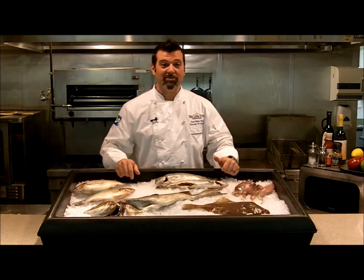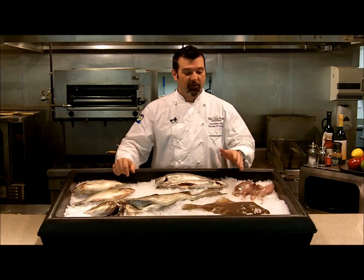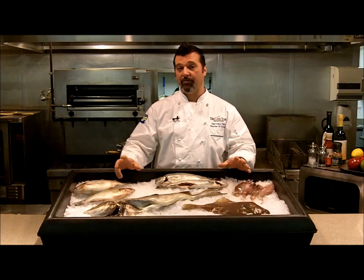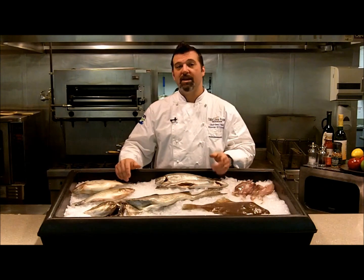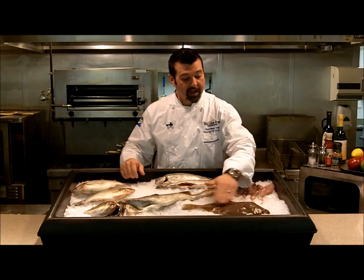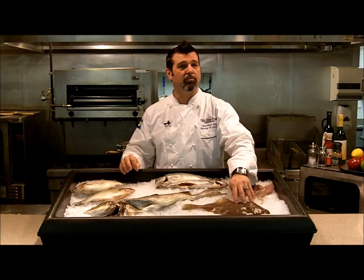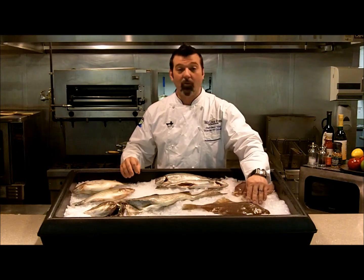Moving over to the West Coast, I've got a couple of species to share with you as well. The first one is flounder. We refer to this as winter flounder because during the winter it moves inland to warmer waters, and in the spring it does the exact reverse — moves out to colder water. It's just like any other flounder you'll find, meaning that it's nice and thin, it's great for broiling or even pan frying, and it's a mild, flaky white fish.